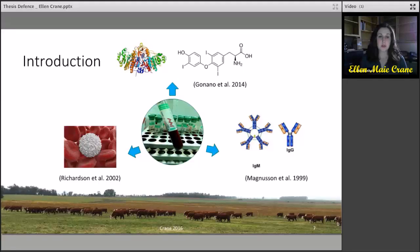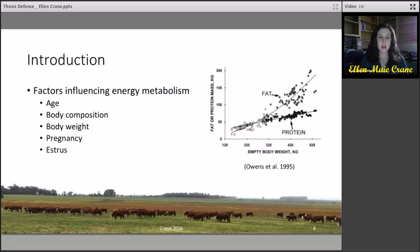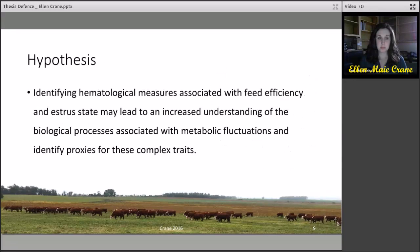Hematological measures have been studied previously, such as the complete blood cell count in relation to energy metabolism. This also included immunoglobulin responses and plasma metabolic profiling. Factors which may influence energy metabolism include age, body composition, body weight, and physiological states including pregnancy and estrous. It was hypothesized that identifying hematological measures associated with feed efficiency and estrous state may lead to an increased understanding of the biological processes associated with metabolic fluctuations and identify proxies for these complex traits.